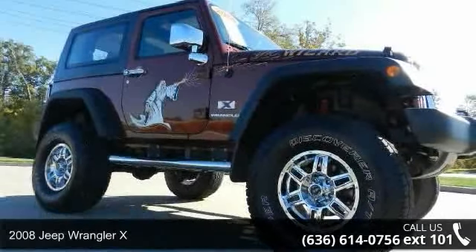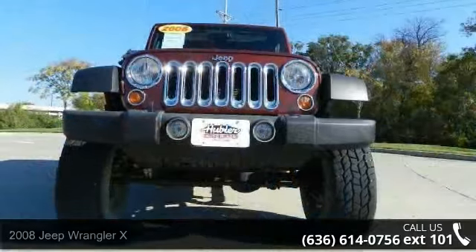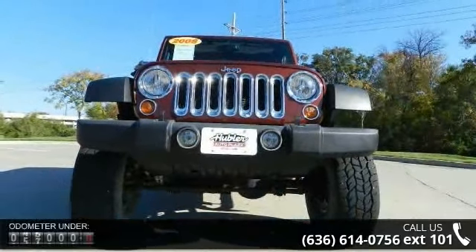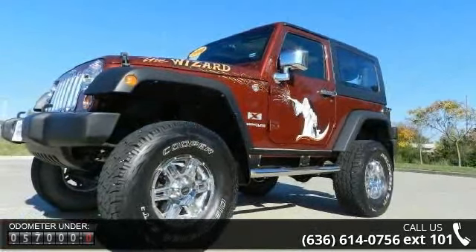Check out this 2008 Jeep Wrangler X. This may be the set of wheels you've been looking for. This vehicle comes with a reliable 6-cylinder engine connected to a smooth-shifting automatic transmission.